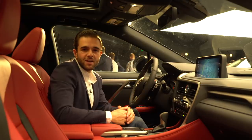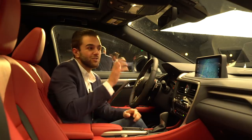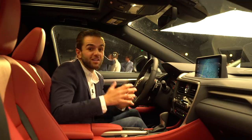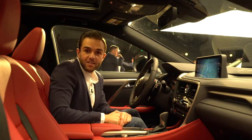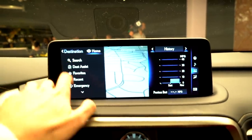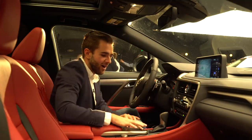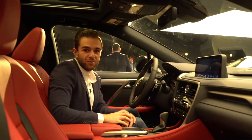Lexus did take some time to rethink certain aspects of the RX, and praise be to the car gods that they chose to focus on the infotainment system, which currently is ergonomically challenged. The frankly pain-in-the-ass touchpad is still here, but now it's complemented by a touchscreen. I can report that things are better — not great, but better. There are still a lot of menus and the infotainment system certainly isn't our favorite, but this is absolutely a step in the right direction.